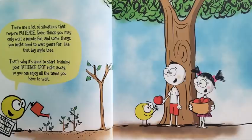There are a lot of situations that require patience. Some things you may only wait a minute for, and some things you might need to wait years for, like that big apple tree. That's why it's good to start training your patient spot right away so you can enjoy all the times you have to wait.